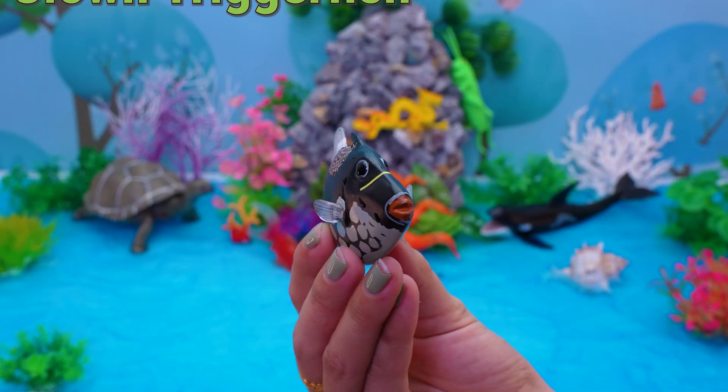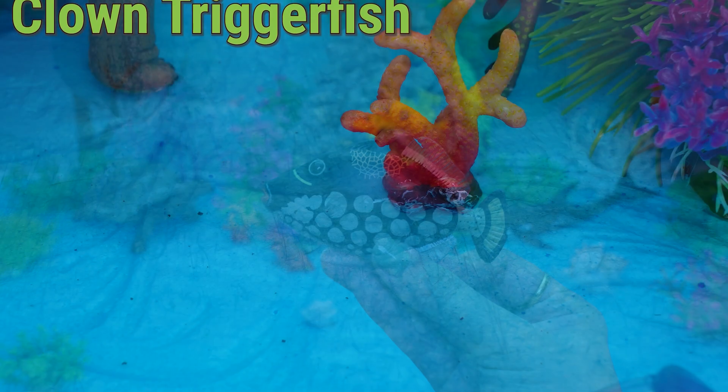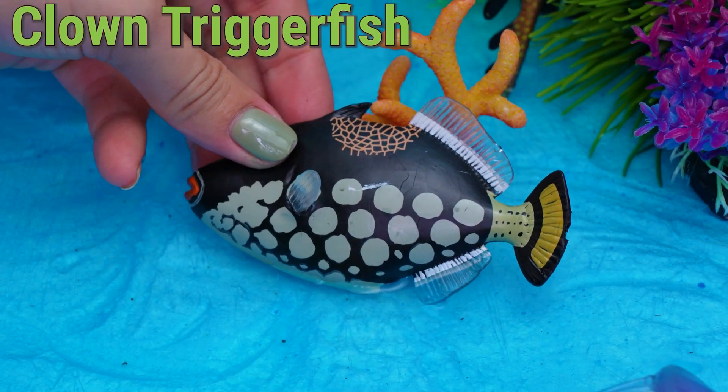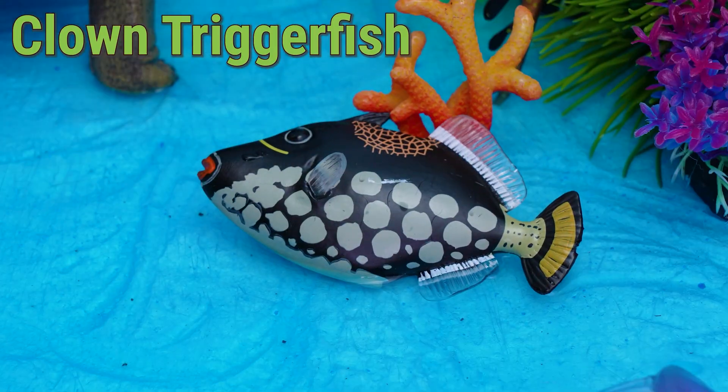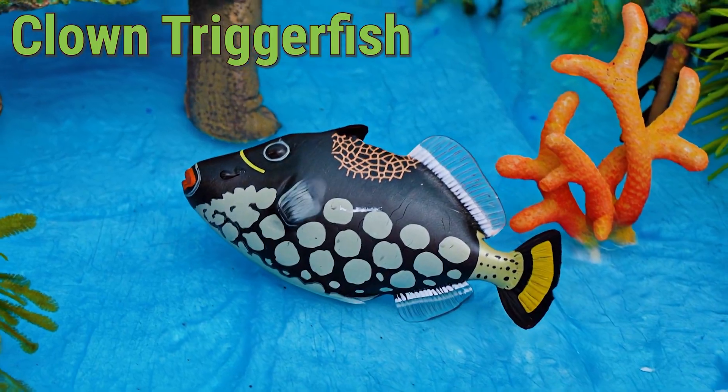This is a clown triggerfish! Hello, reef explorers! Let's meet the clown triggerfish, one of the funniest looking fish in the ocean with white polka dots on its dark belly.